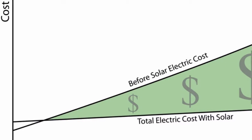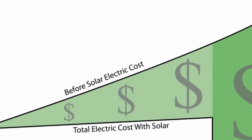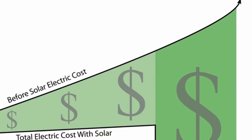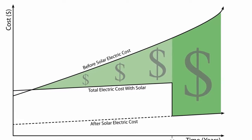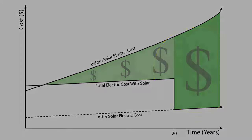We communicate the value of our loan programs through the green savings graph, which illustrates how our fixed-rate solar will protect people from the aggressive utility rate increases each year. At the same time, our customers are able to redirect the monthly utility savings into full ownership of the system, which eventually results in free solar power for their home.